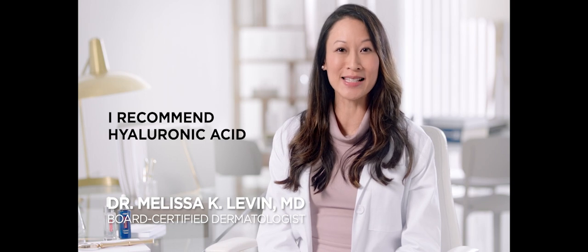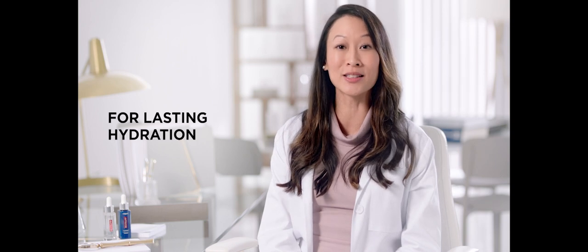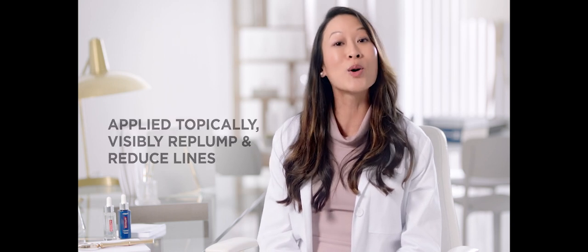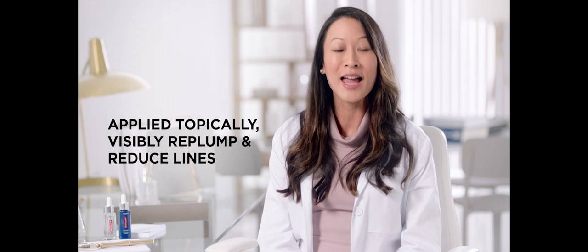I recommend hyaluronic acid to my patients of all skin types and tones to enhance their skin's moisture retention for lasting hydration. In my practice, I often use hyaluronic acid as injectables, but when applied topically, it has been shown to help visibly replump and reduce lines.